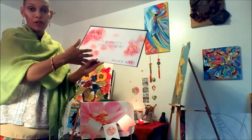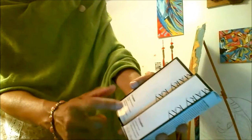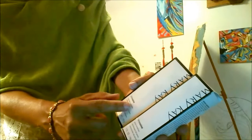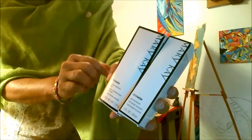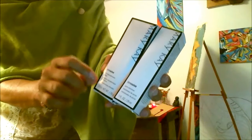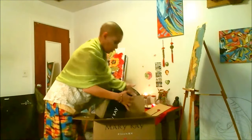These two items are the TimeWise Duo — one is the microdermabrasion and one is the pore minimizer, and I believe these retail for $65. This is one of the new items in this particular kit. You will not find this in any other kit, and it is only available for the month of June. That's the TimeWise Duo.